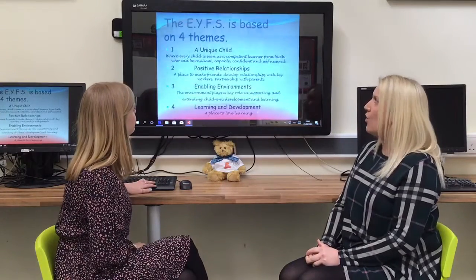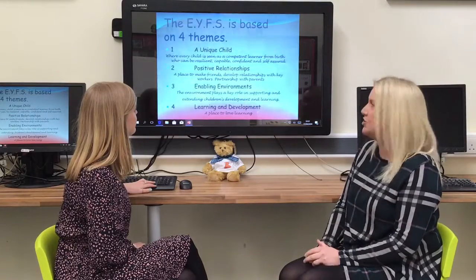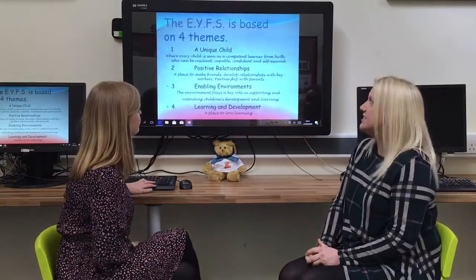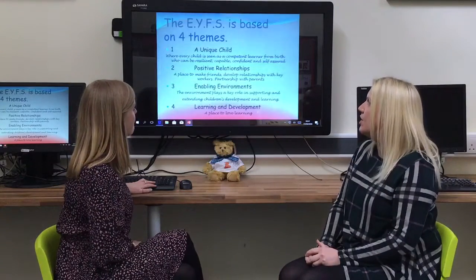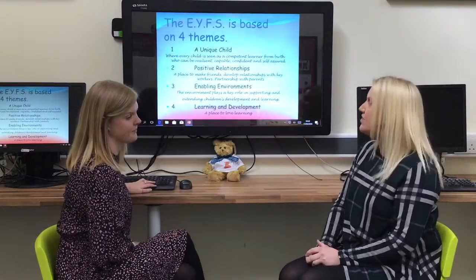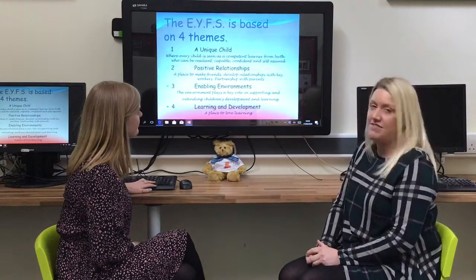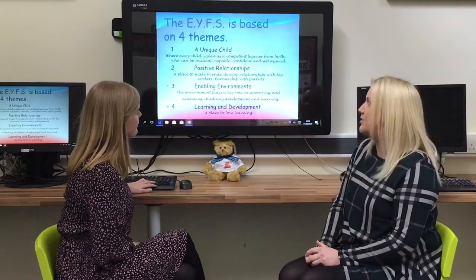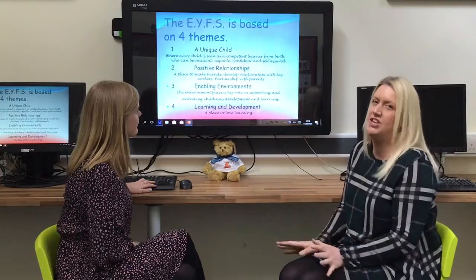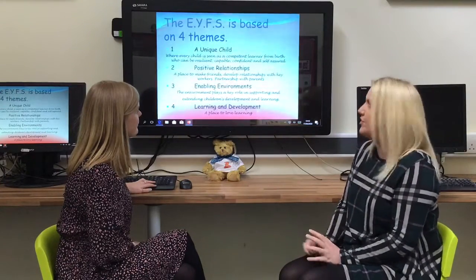There are four important themes that thread and interconnect with one another throughout everything we do in Reception Class. The first theme is the unique child, where every child is seen as a competent learner from birth who can be resilient, capable, confident and self-assured. We value the uniqueness of every child and make sure it is tailored throughout the curriculum and all the learning experiences that will happen for your child.